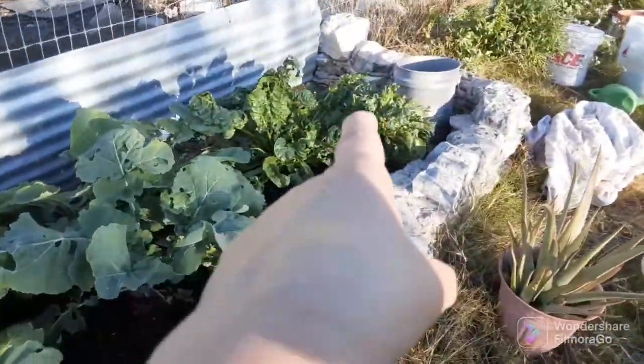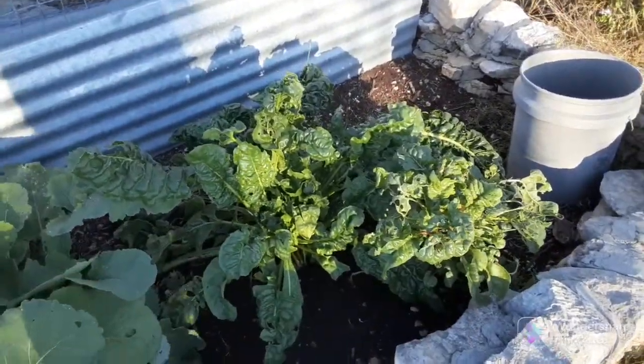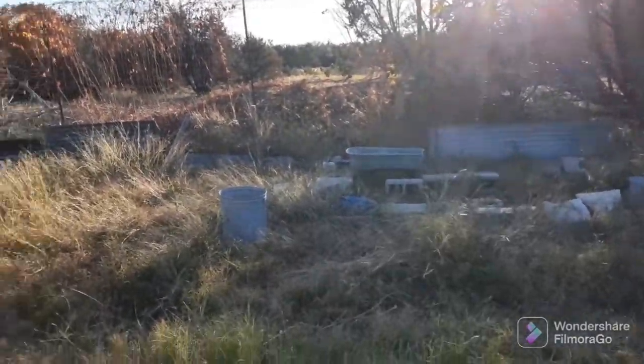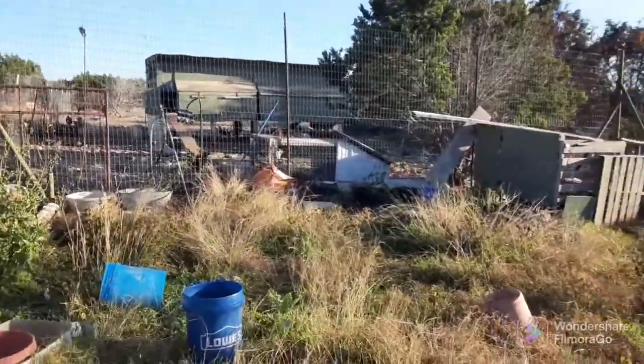This chard has been growing since the springtime, so I still have some things growing. Over in some cardboard boxes over there, I've got some green peas. I checked earlier — I don't see any peas, but I have harvested five.